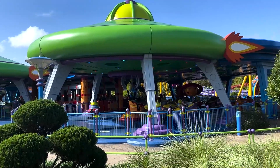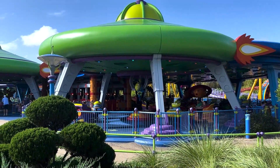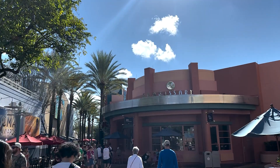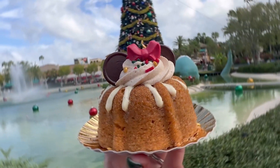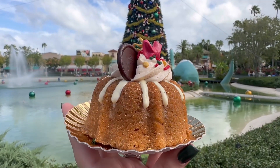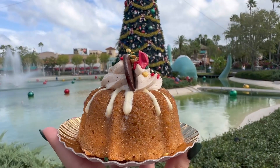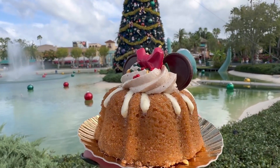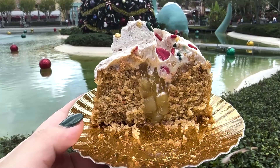Before we go, Alien Swirling Saucer got a little holiday overlay — they're playing some holiday music. Let's head into ABC Commissary for our next two snacks. Here we have the holiday mini bundt cake: spiced cake rolled in cinnamon sugar with apple pie filling and topped with spice maple buttercream and salted caramel icing. It looks amazing. Let's try this bundt cake. Here is the inside — look at all that apple filling.